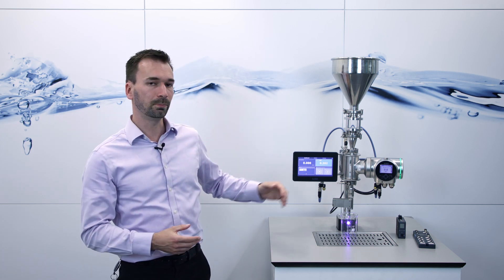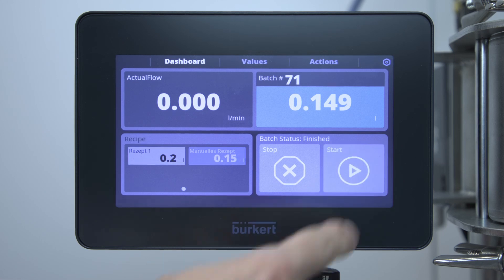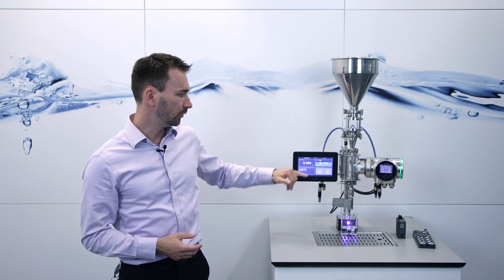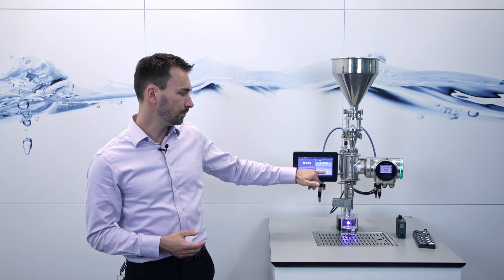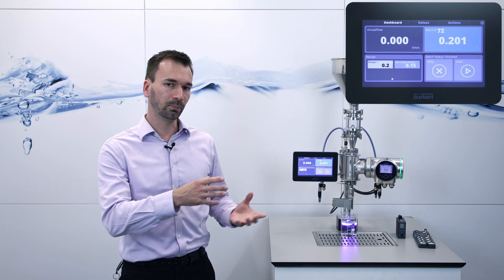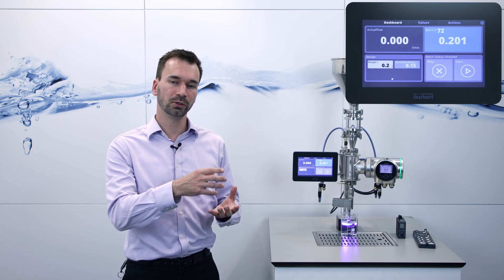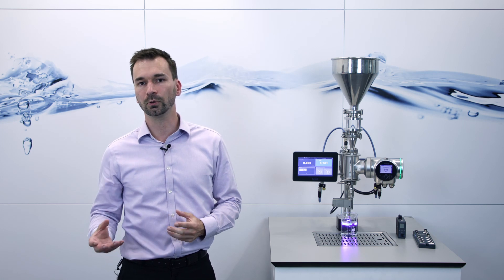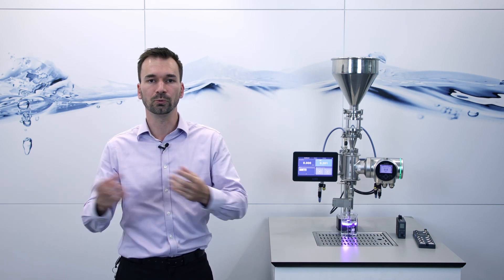On the touch screen, we can start the batching process. We can pause the batching process, see how much we have filled, and even finish. In this case, we have filled 0.2 litres, and the batch controller automatically measures the remaining volume flowing after the valve to correct it in the next batching process.